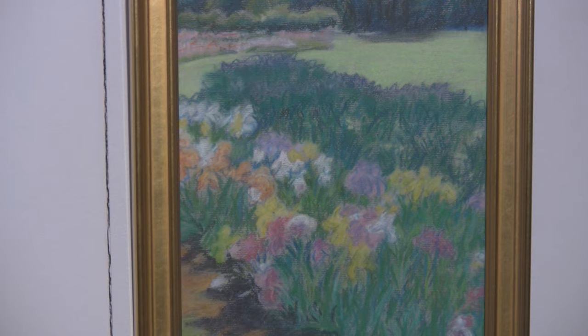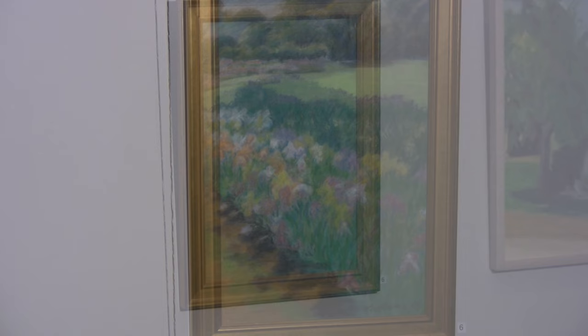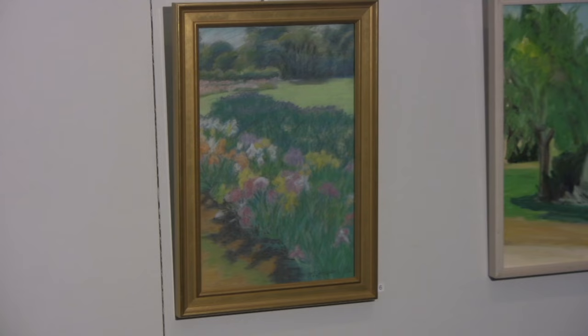This is a pastel of the Upper Montclair, New Jersey Presby iris gardens. And this pastel is one of many that I did once a week with my art group, a small women's art group since 1987.